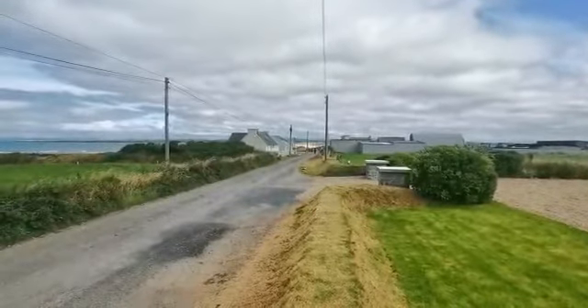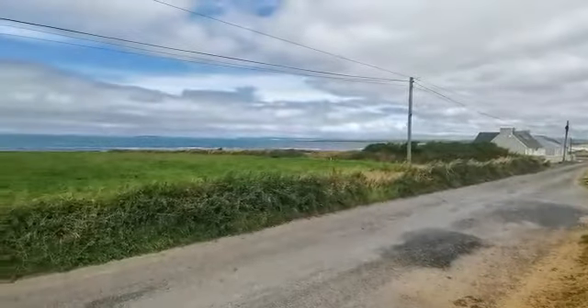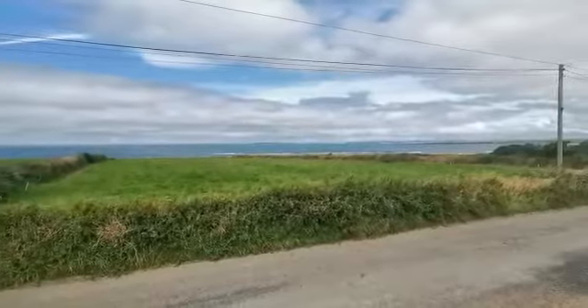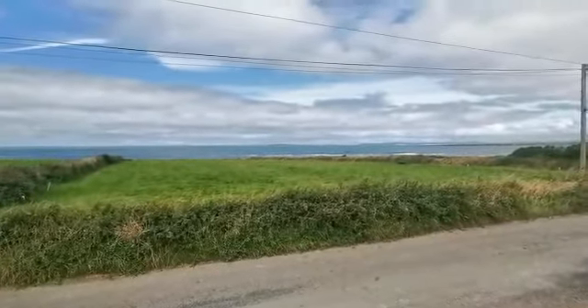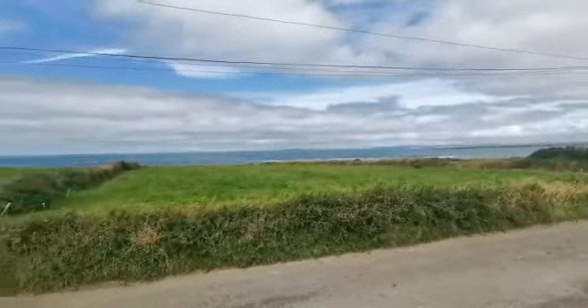Overlooking Dunmore Beach and Trump Hotel and straight out onto the sea here to my left. Looking straight out onto the Atlantic Ocean, there's Inis Mór Island out ahead and in the far distance you can see the Cliffs of Moher.